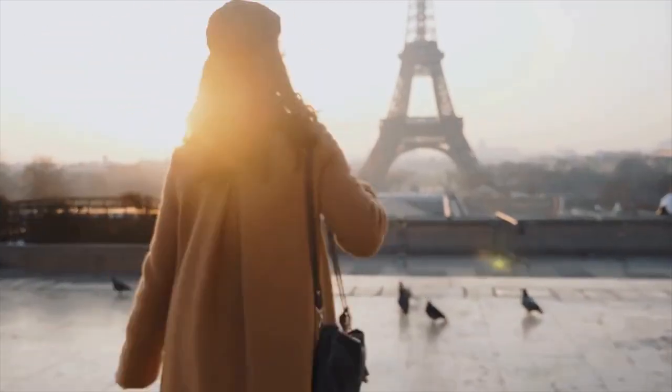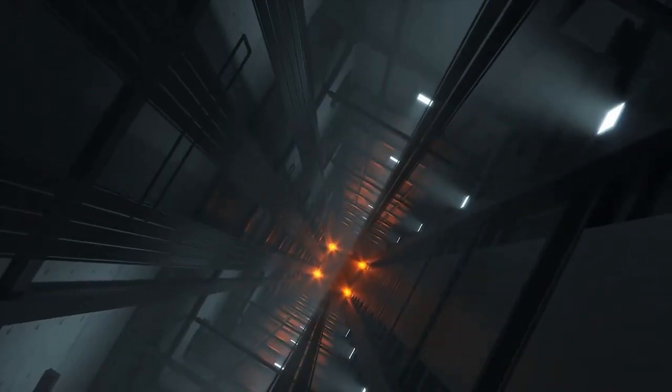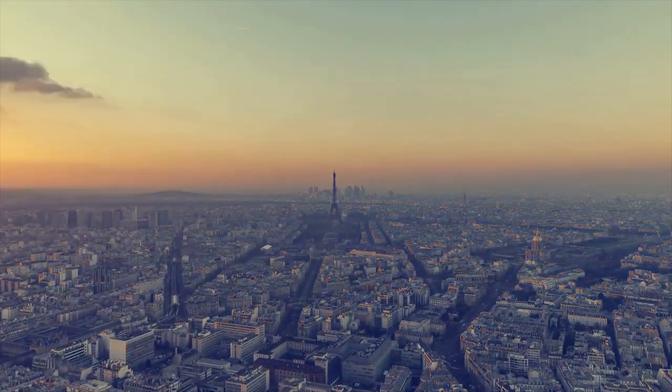This iconic landmark is a must-visit for anyone coming to Paris. You can take the stairs or the elevator to the top, where you'll have an incredible view of the city. If you want to avoid the crowds, we recommend getting there early in the morning.